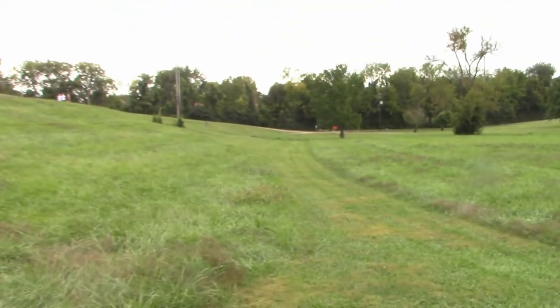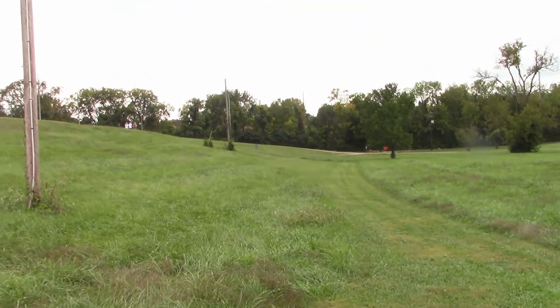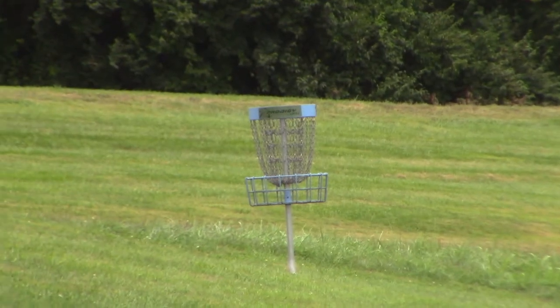We just came back to the hotel to grab our frisbee golf bags, which we left behind. We were going to go frisbee golfing after wandering around downtown Frankfort, so now we're headed to a frisbee golf course while we still have time. Me and my dad have officially made it to a brand new course that neither of us has played — it's 18 holes. We just found the first hole, which is a par three.